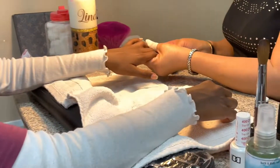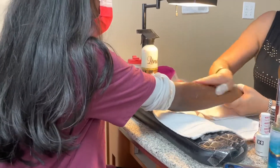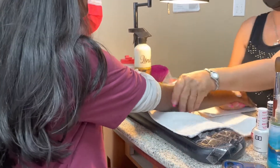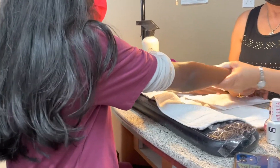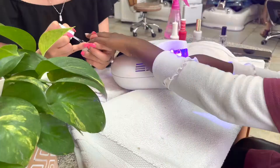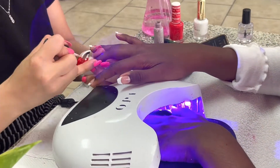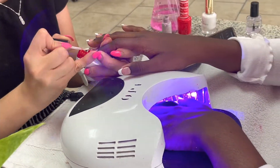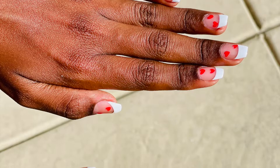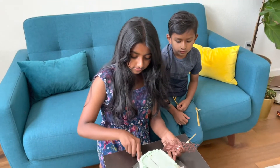She was so surprised! She showed them the design she wanted from her phone. They did a manicure and painted her nails exactly how she wanted — french tip with some hearts on top. She loved them. We came back home and cut the cake.